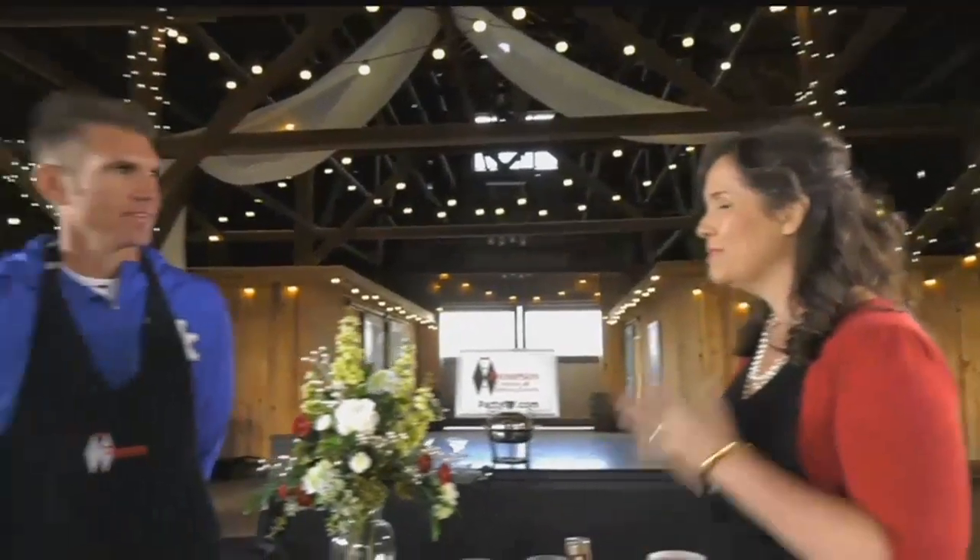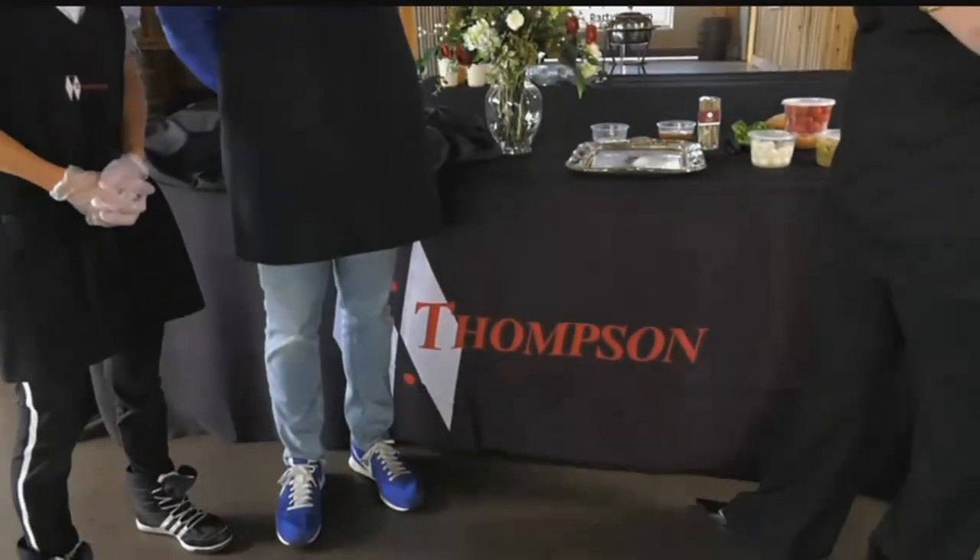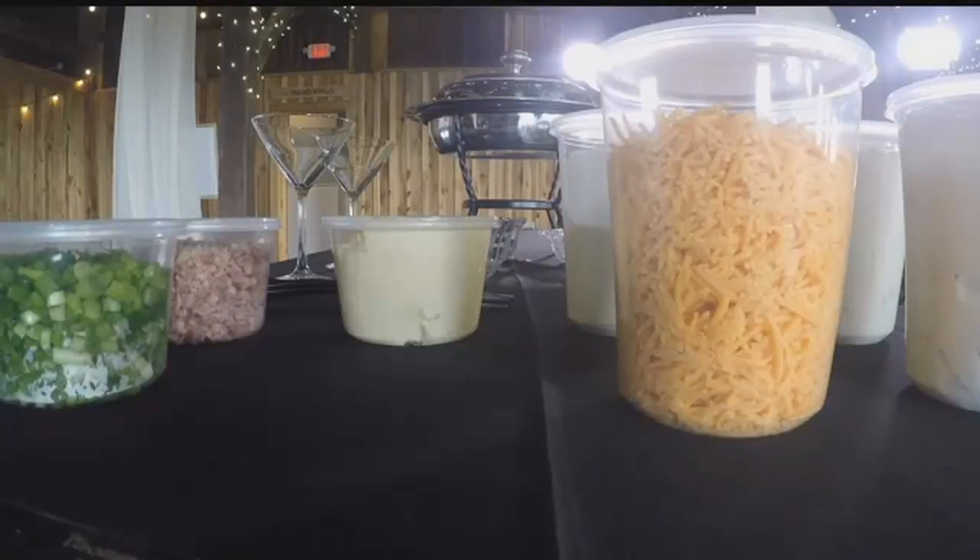I'm Melissa with Thompson's Catering and Special Events. We have been doing wedding catering for over 30 years, and there have been a lot of trends to come and go. One that you will see all over Pinterest right now is creative food stations.